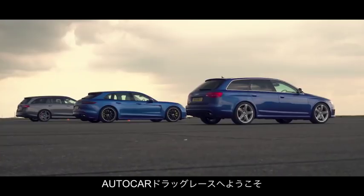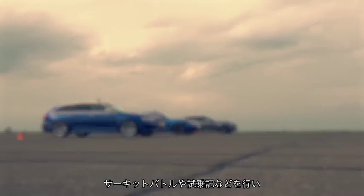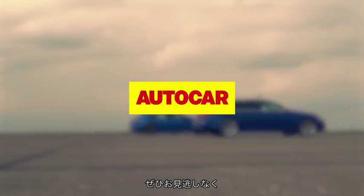Welcome to another Autocar Drag Race. We are here every week bringing you performance tests like this, track battles, reviews and much much more. So subscribe below, turn on notifications and you'll never miss a thing.